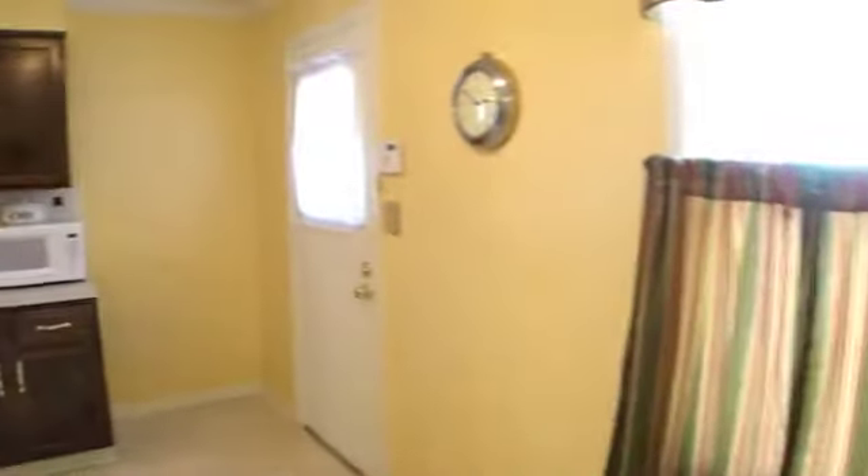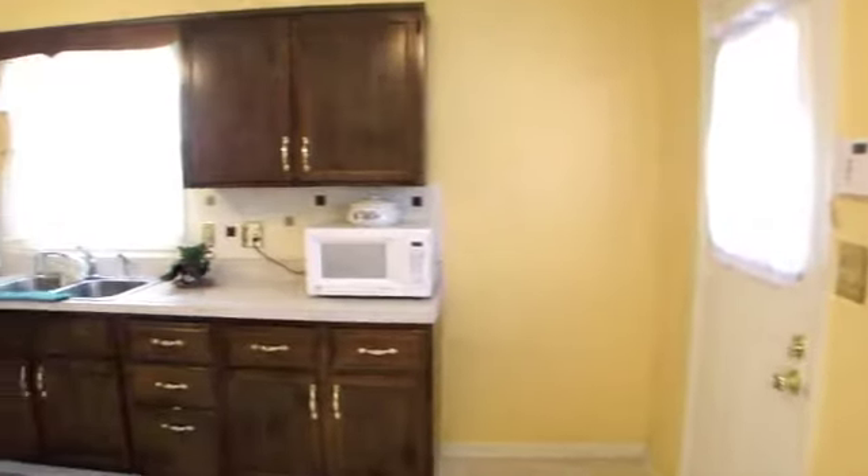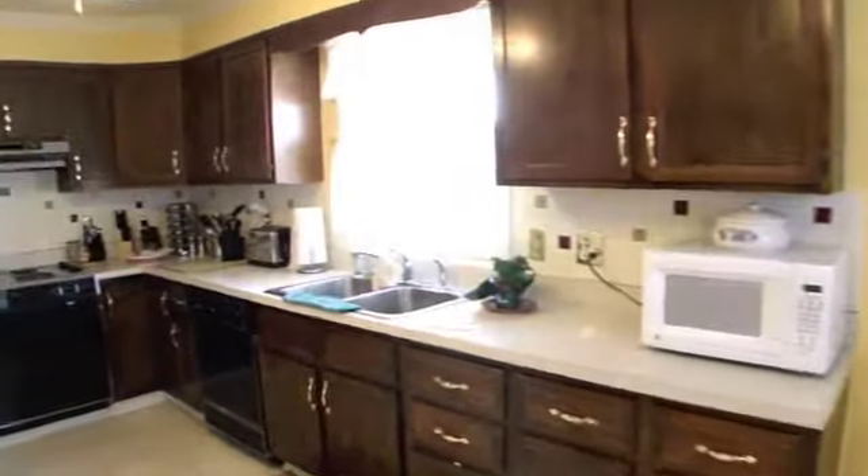The kitchen is big and spacious with lots of cabinets and a breakfast area. Most houses of this age don't have this much counter space.